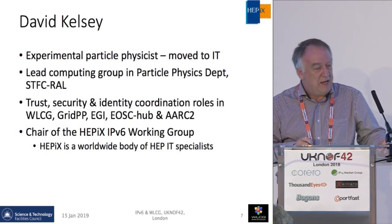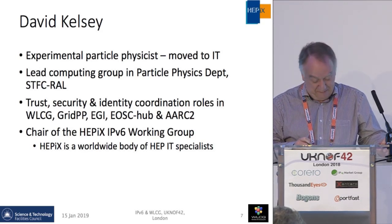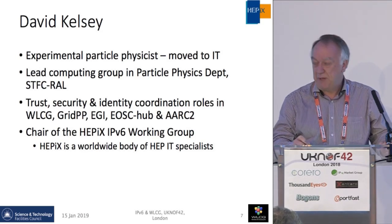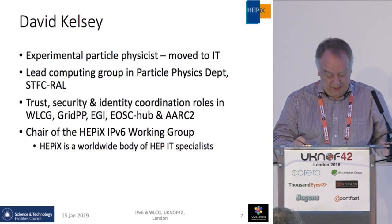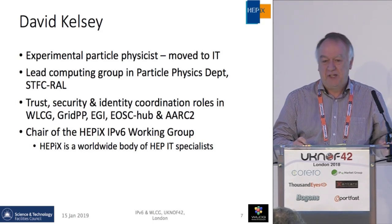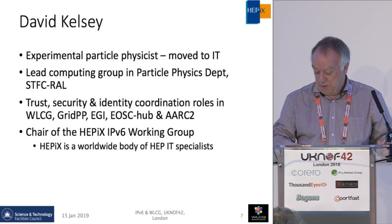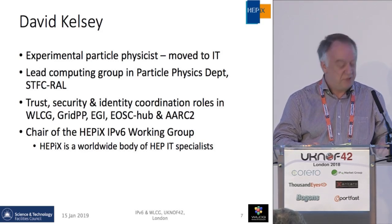A few words about me: I am, by background, an experimental particle physicist who got interested in computing, as many people do. Many years ago I led the computing group in the particle physics department at RAL. But I have a long, ongoing interest in both security and networking topics, and I was the one pushing that we should probably do something about IPv6, so I got the task of chairing the working group.